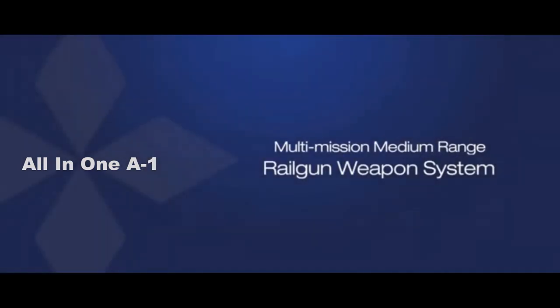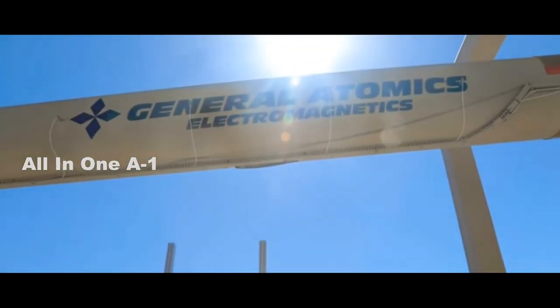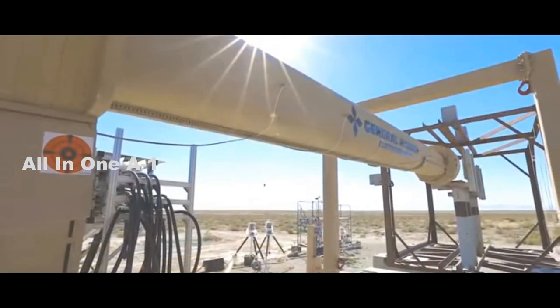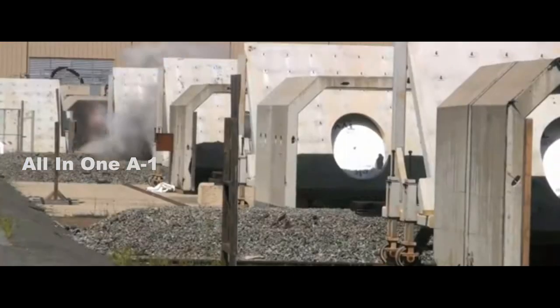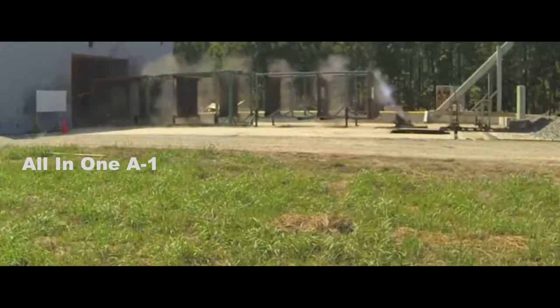U.S. Army and Navy test hypersonic railguns. General Atomics Electromagnetic Systems announced that it has completed a major test series in collaboration with the Army and Navy to advance the state-of-the-art in gun-launched defensive projectile interceptor designs. Identical projectile designs were test-fired from a railgun at White Sands Missile Range in New Mexico and a powder gun at Dugway Proving Ground in Utah.